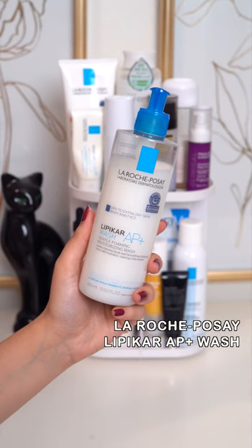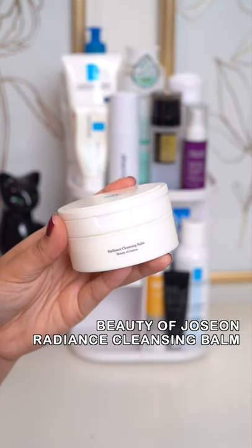What's on my skincare shelf? This gentle cleanser is perfect for face and body. Non-greasy or filmy cleansing balm.